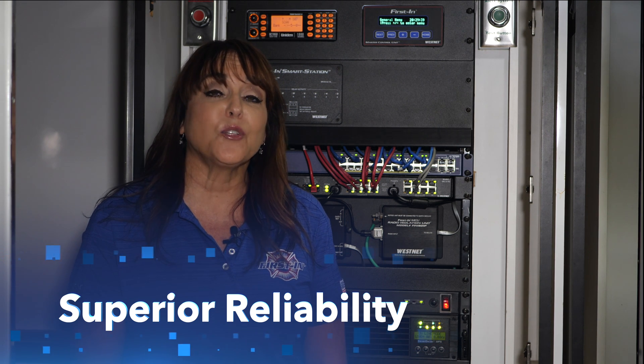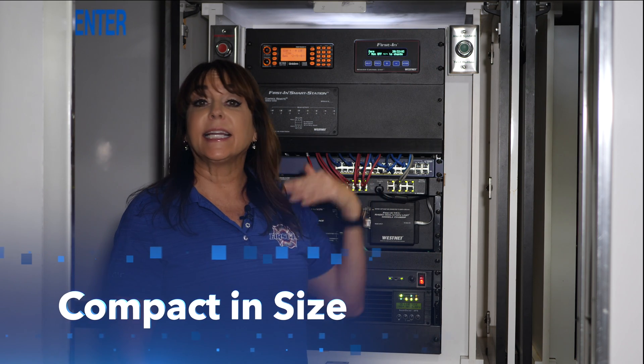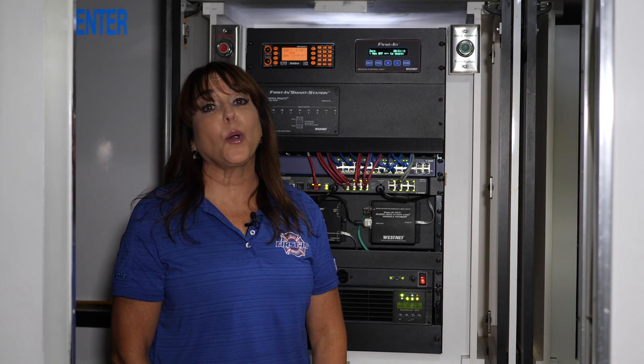There are master control units that operate 10 to even 20 years without a single failure. The third key point is the size of the MCU — it is compact, meaning it does not require large amounts of rack space for installation. There are many other benefits to the MCU; for more information, please contact us.